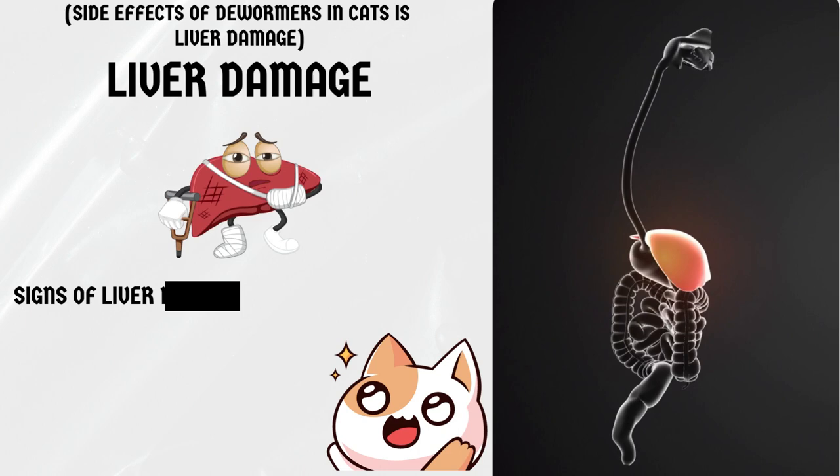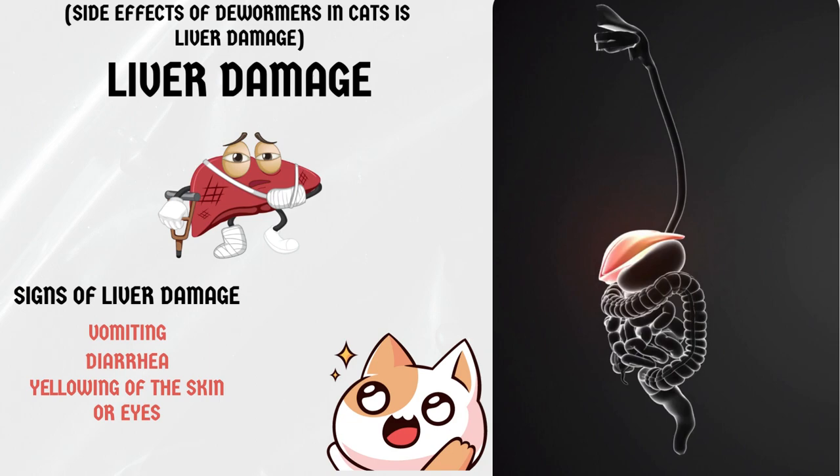Liver damage. Some dewormers can cause liver damage in cats. Signs of liver damage can include vomiting, diarrhea, and yellowing of the skin or eyes. If you notice any of these symptoms, seek veterinary attention immediately.